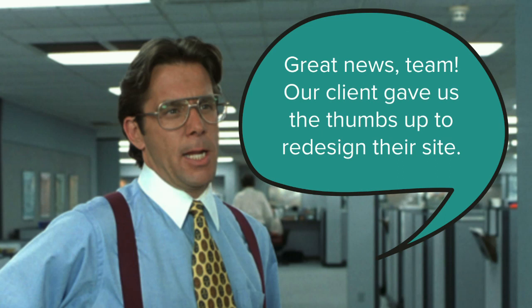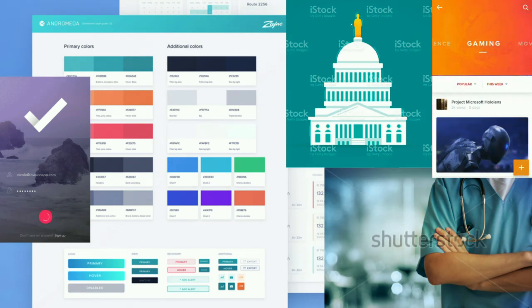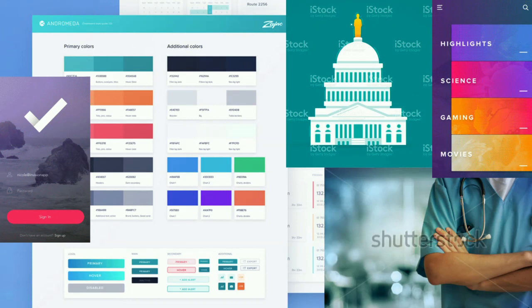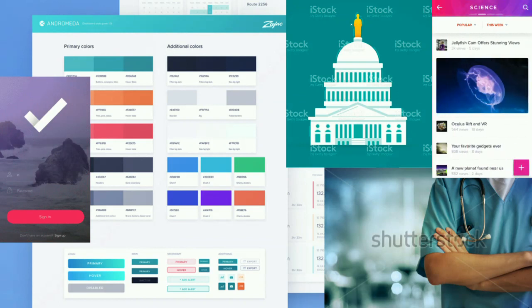You have a new client, the papers are getting signed — this is going to be great news, a brand new project, everyone on the site is thrilled. So you and the team are pumped. You're going to create this brand spanking new website, something that's clean and engaging, going to really help drive conversions. So what do you immediately do? You head over to Dribbble because you saw some awesome gradients you want to bring onto the site.